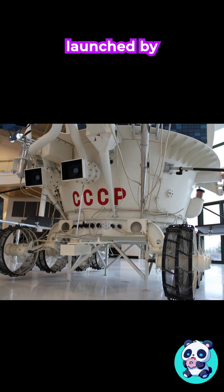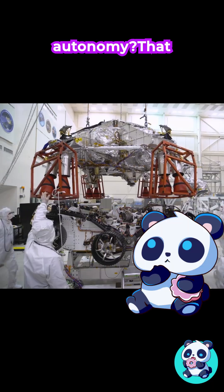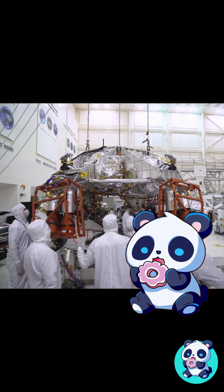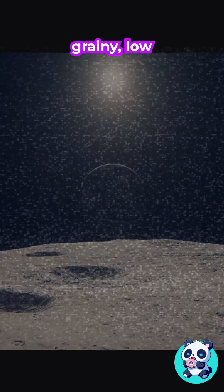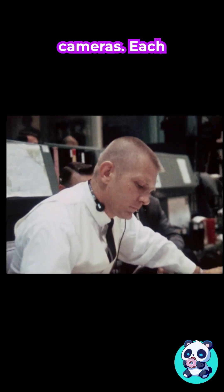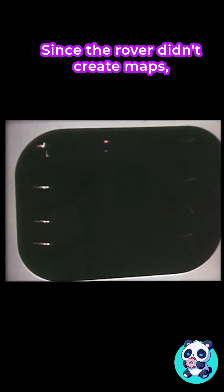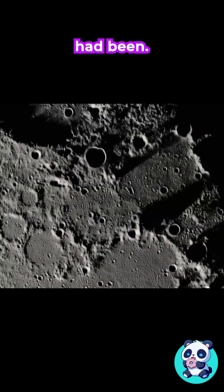Lunokhod 1 was launched by the Soviet Union in 1970 to explore the moon, test the soil, and send images back to Earth. But robotic autonomy wasn't a thing yet. Instead, this rover was teleoperated by a team of five engineers in Moscow, relying on grainy, low frame rate video from its onboard cameras. Each move had to be planned carefully. Since the rover didn't create maps, the team had to keep track of the terrain and where Lunokhod had been.